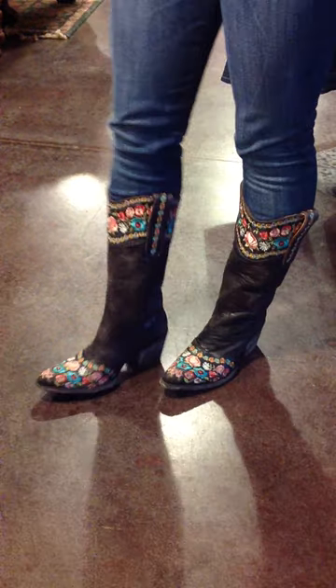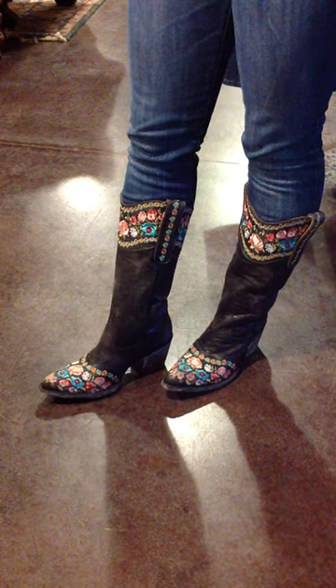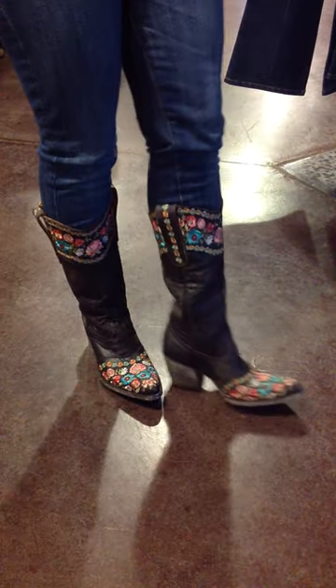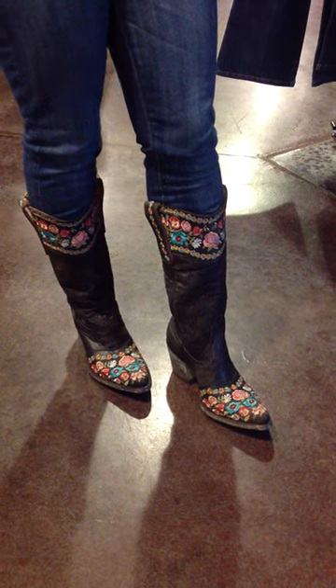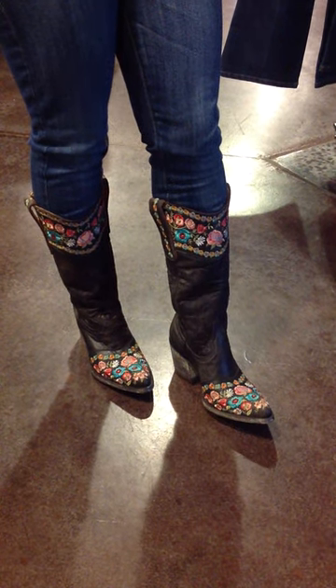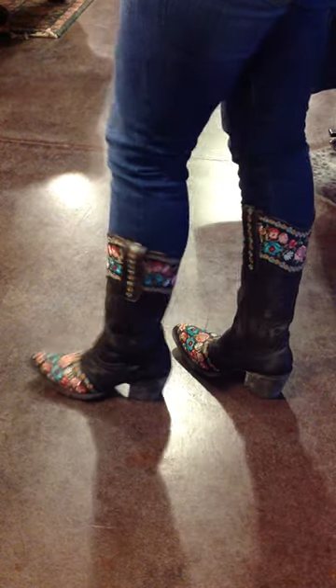Hey guys, this is Lauren with River Trail in North Carolina, and you're looking at the Old Gringo Gala Boots in Chocolate. Really pretty dark chocolate brown leather with floral embroidery in blue and red, a little bit of pink. Really cute pair of boots. They end in a round pointed toe, and they've got a stacked heel in the back.